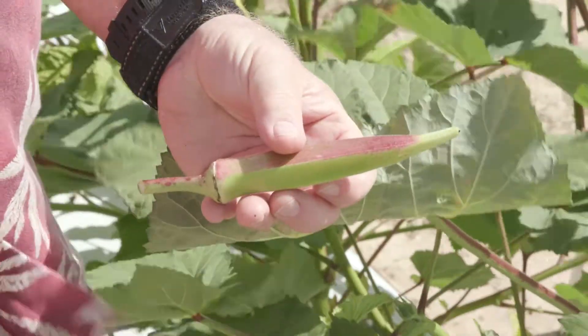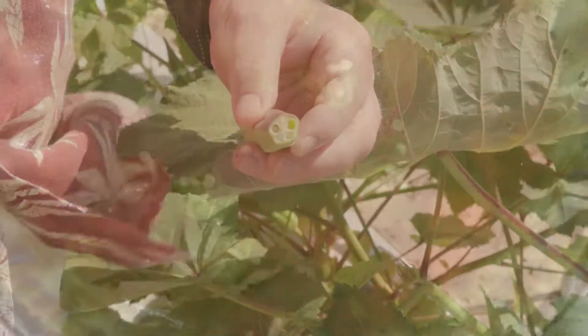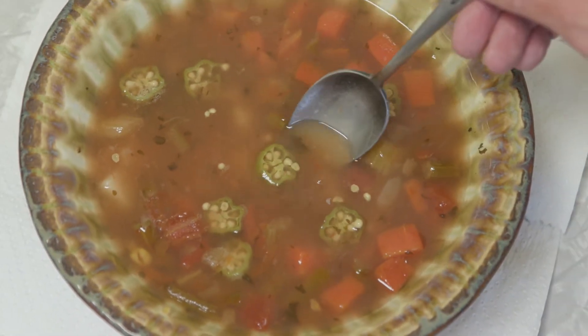The fruit are classified as a pentagon shaped capsule up to 8 inches long. Growing up, I always wondered what those little wagon wheels were in the vegetable soup.